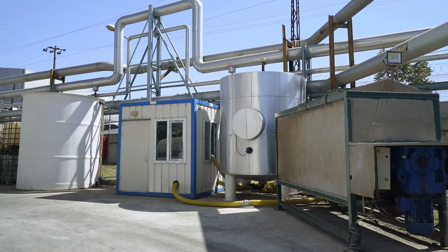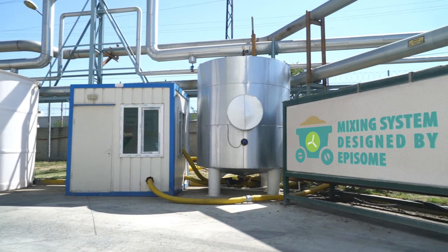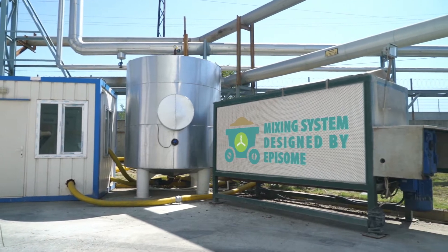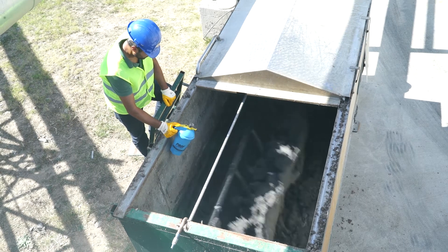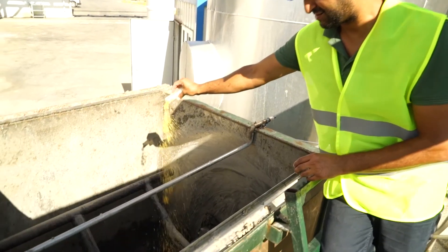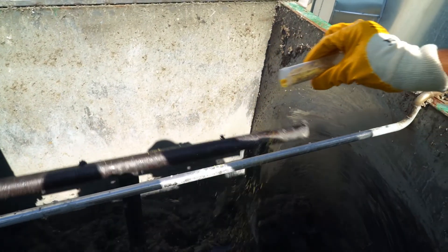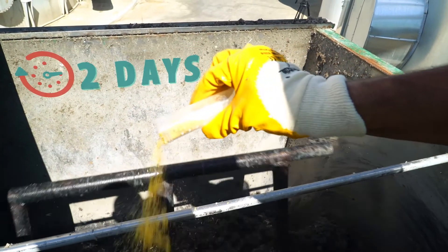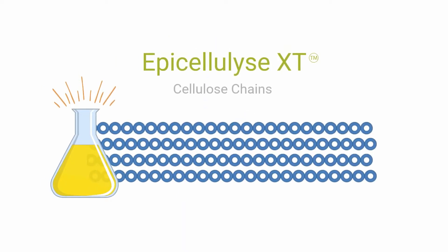Solid waste produced by paper mills – paper sludge – is loaded to a mixing system designed by Epison. Our novel enzyme and some special additives are added for pre-treatment of paper sludge. We can keep the desired temperature and optimal aeration in our mixer.